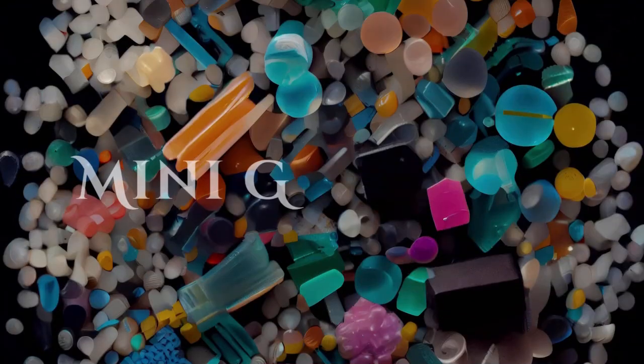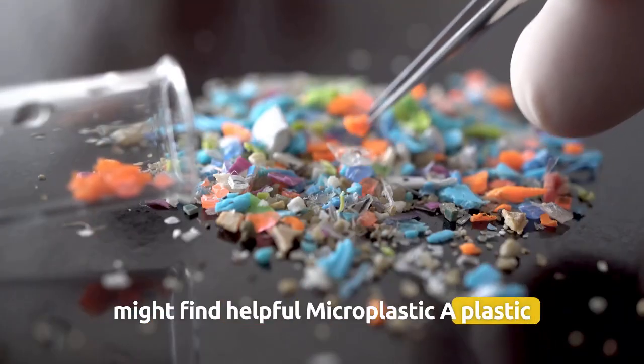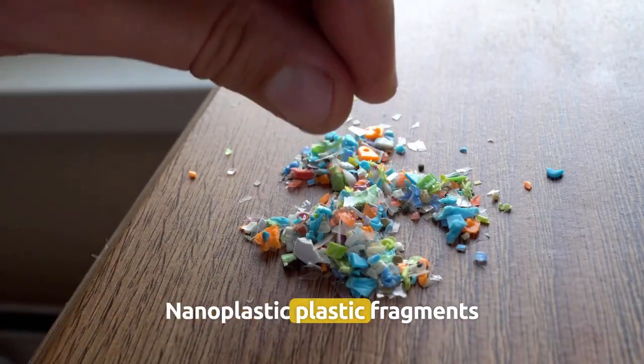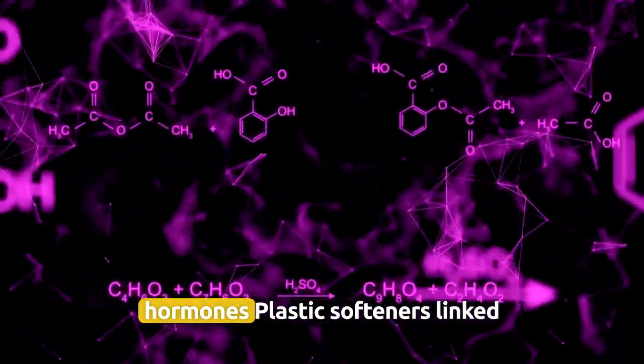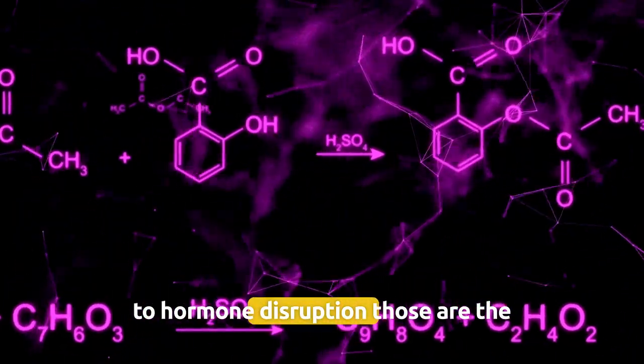Here's a mini-glossary that you might find helpful. Microplastic: a plastic fragment smaller than 5mm. Nanoplastic: a plastic fragment smaller than 1 micrometre. Bisphenol S (BPS): a coating chemical that disrupts hormones. Phthalates: plastic softeners linked to hormone disruption.